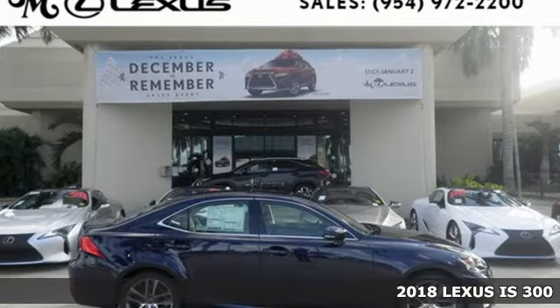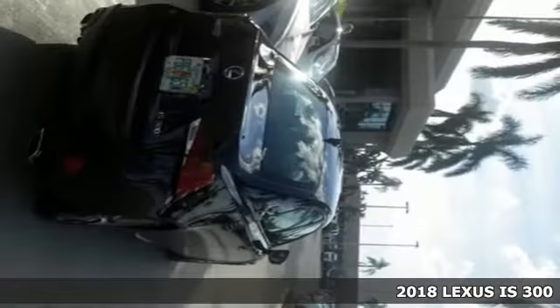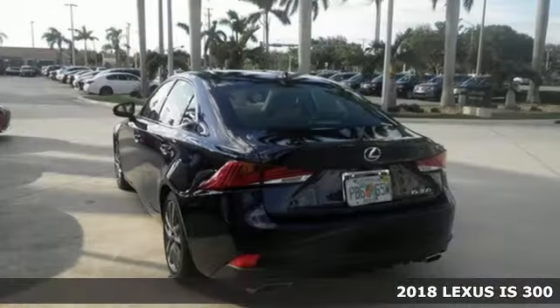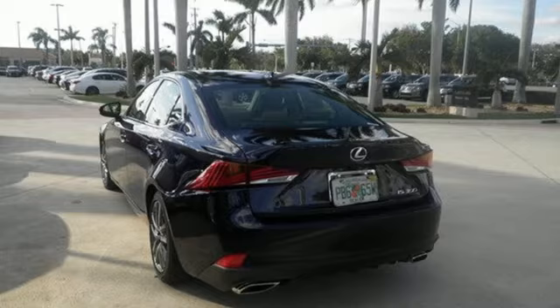It's a 2018 Lexus IS. There are those who merely stand out, and there are those who stand out loud. In this outspoken Lexus IS, you'll stand out loud.